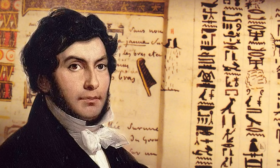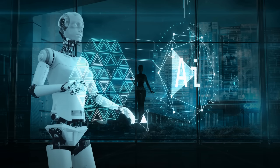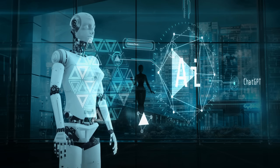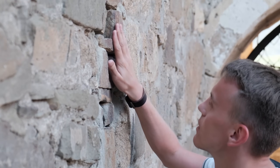His work became the foundation of everything we know, but in 2024, a machine looked at the same stone and saw what humans couldn't — patterns, inconsistencies, deliberate deception. The key to Egypt might have been a lock all along.